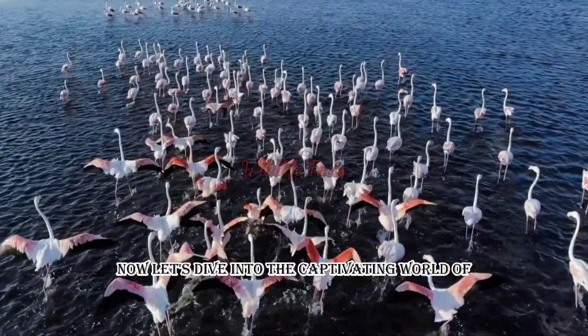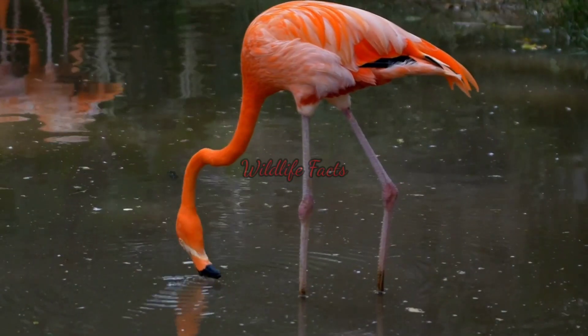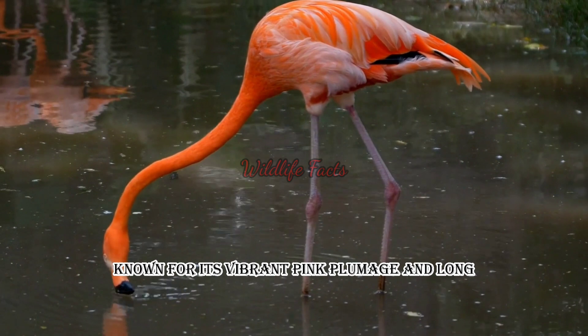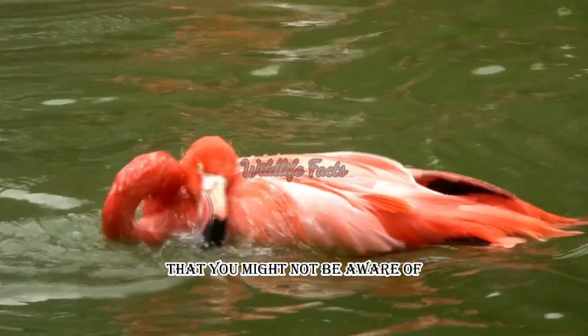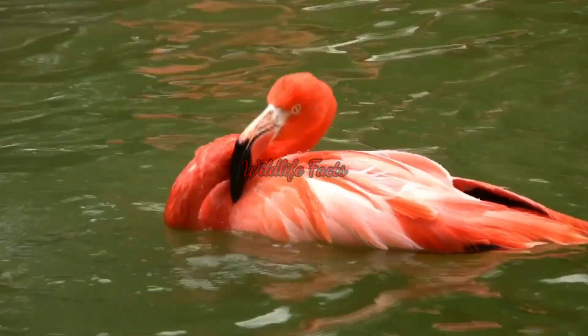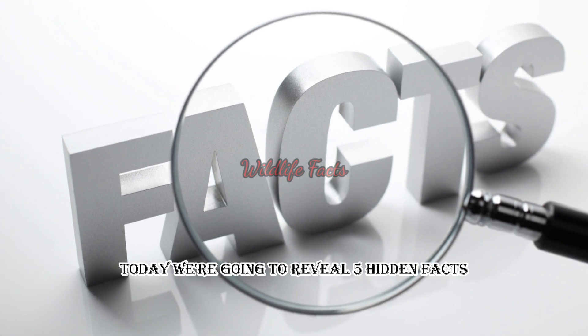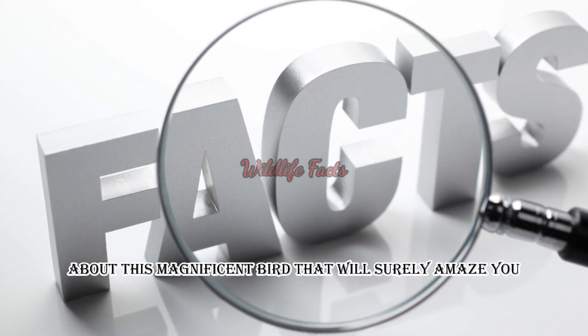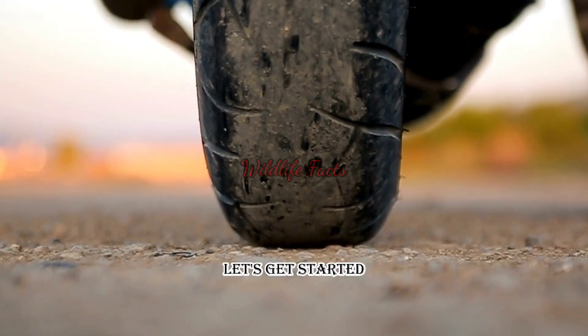Now let's dive into the captivating world of the flamingo. The flamingo, known for its vibrant pink plumage and long, slender legs, holds some incredible secrets that you might not be aware of. Today, we're going to reveal five hidden facts about this magnificent bird that will surely amaze you.